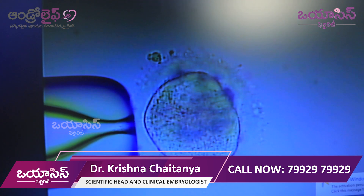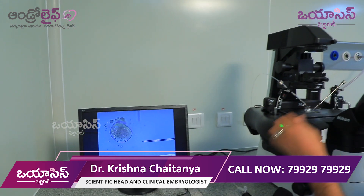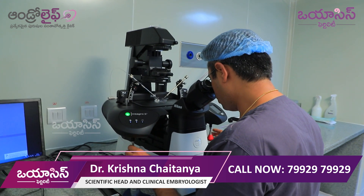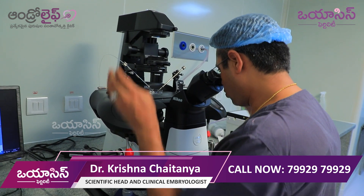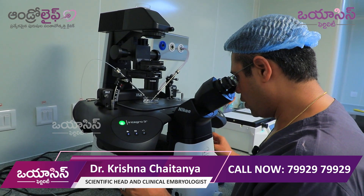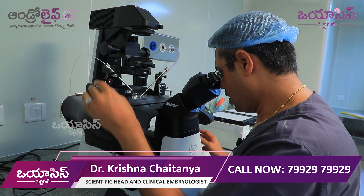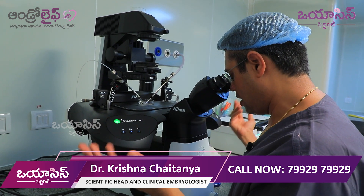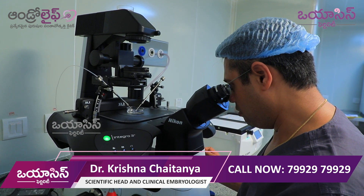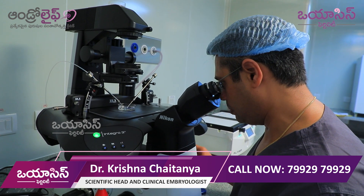This is the ICSI process. Looking at the video through the microscope, you control the joystick — this requires hand-eye coordination, similar to using the brake and clutch on a road. You control the sperm and insert it into the egg. This is ICSI — Intra-Cytoplasmic Sperm Injection.